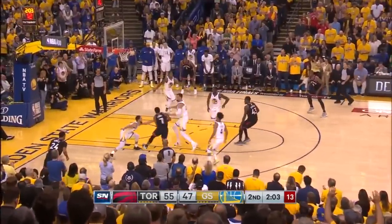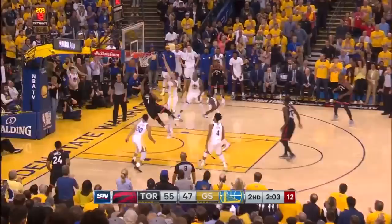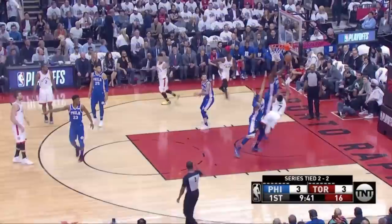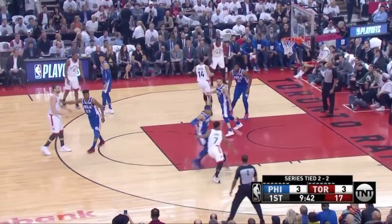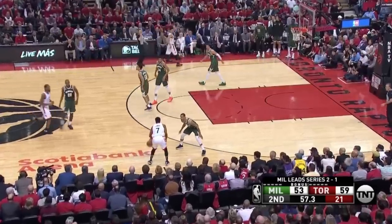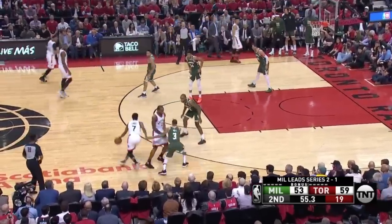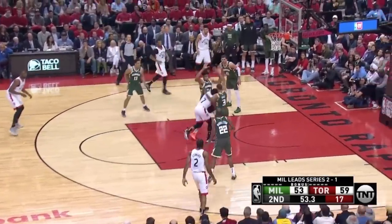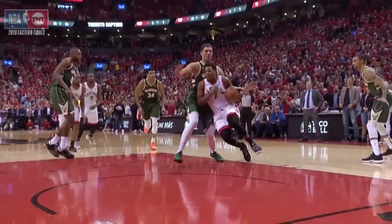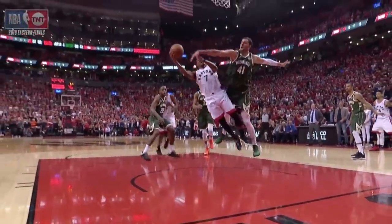Instead, Lowry uses his pronounced posterior to create space in the paint. He's actively cutting into the big man, shielding him from his left hand. When driving right, he'll throw his hips back to the left into longer defenders to keep that scoop shot out of reach and create contact. He's a master at drawing fouls like this, giving him a respectable free throw rate despite his floor-bound game. He's leaning into the defender's space to cut him off and absorb a foul.